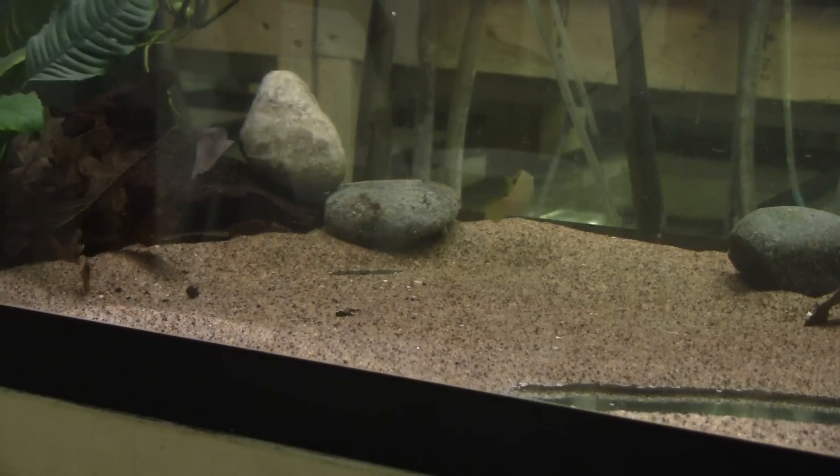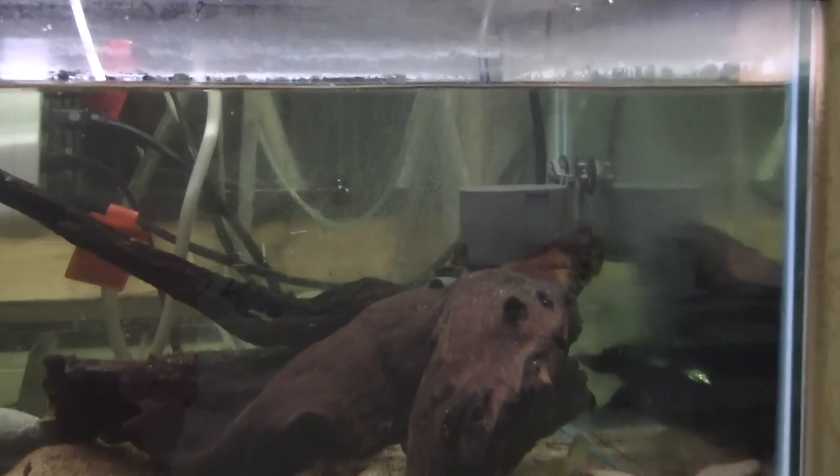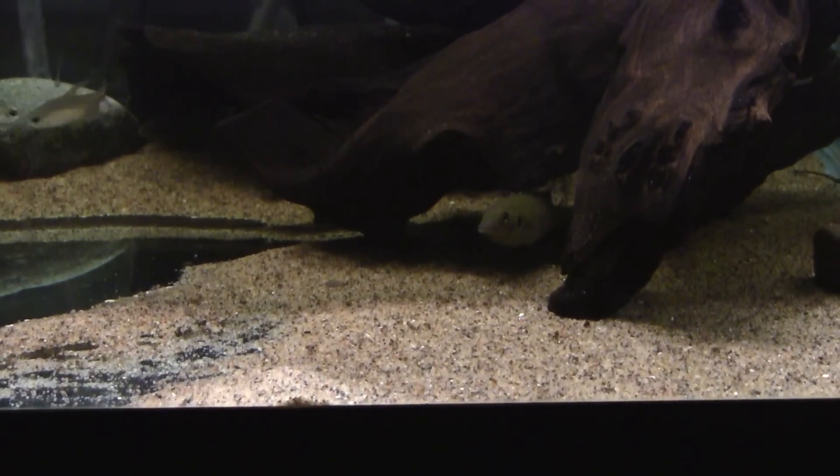The only changes to the tank have been the addition of some pebbles for more structure and spawning sites, and a powerhead to provide more current and aeration. I added the pump because the cichlids were not being very active, but now with the water really flowing they are coming out into the open much more frequently.